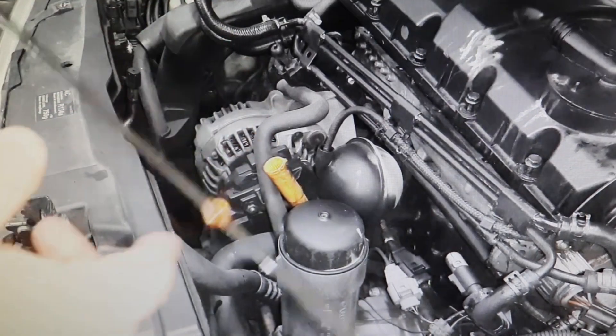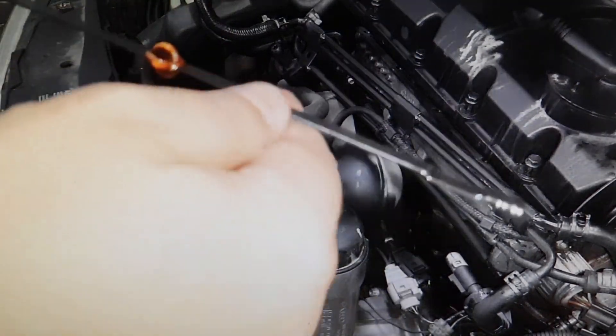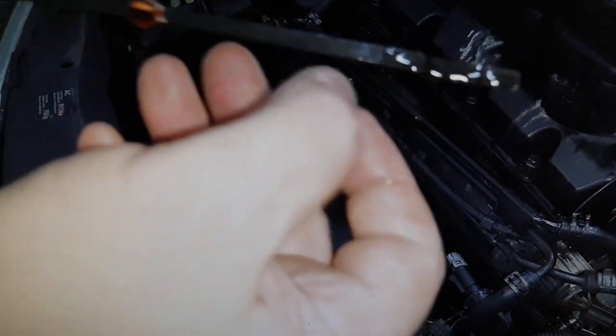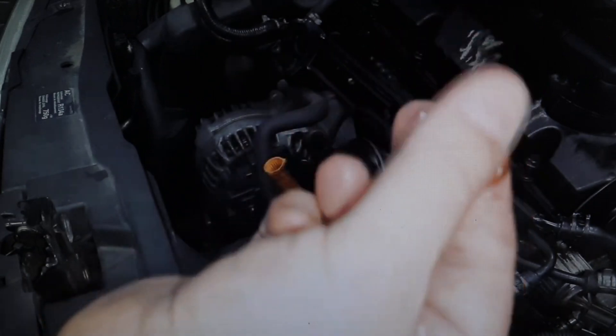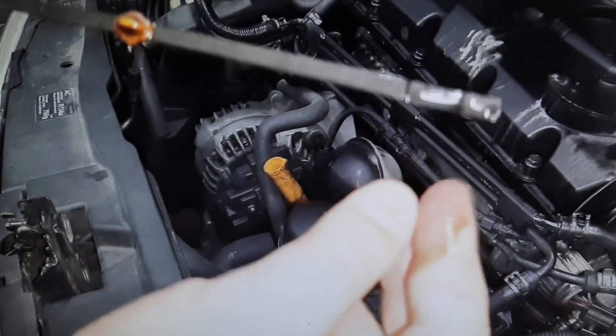There you can see the oil dipstick, which is quite a bit above the maximum. You can see the color, and you can feel to the touch that there is diesel — which is what this person will have realized. This test can be done by any of you to see if you have a problem.